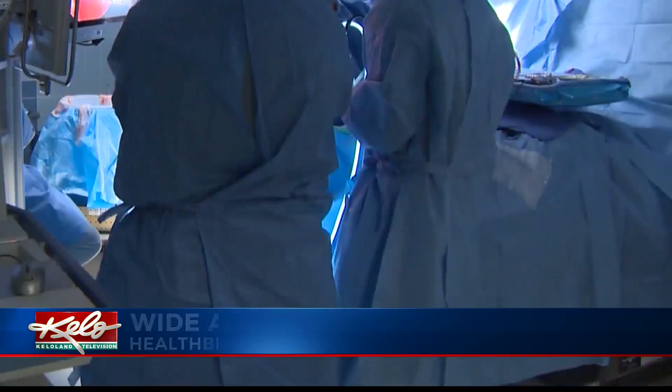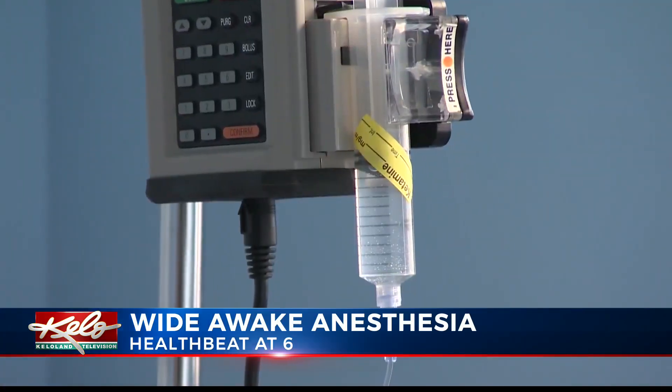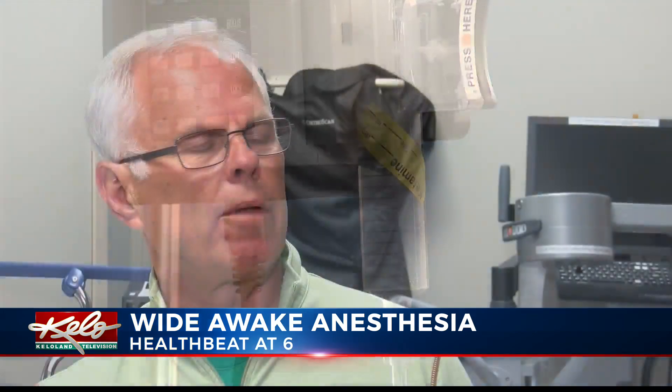Preparing for surgery typically means no food or drinks before going under anesthesia, and afterwards waking up groggy from a procedure. But Bob Prelonger says that wasn't the case at all. As a matter of fact, you can have a conversation with the doctor during the procedure, and so it's very relaxed, a little bit of music on, and it is a relatively simple process.